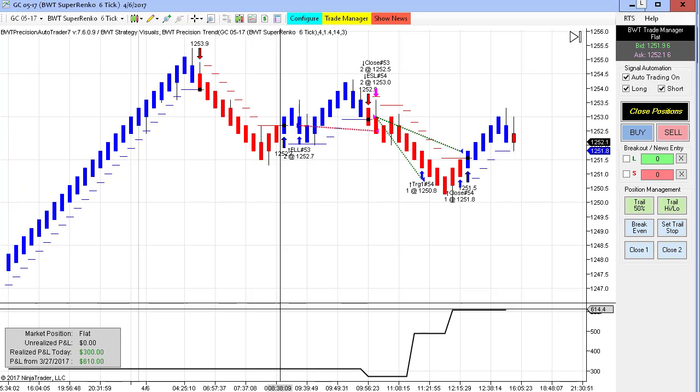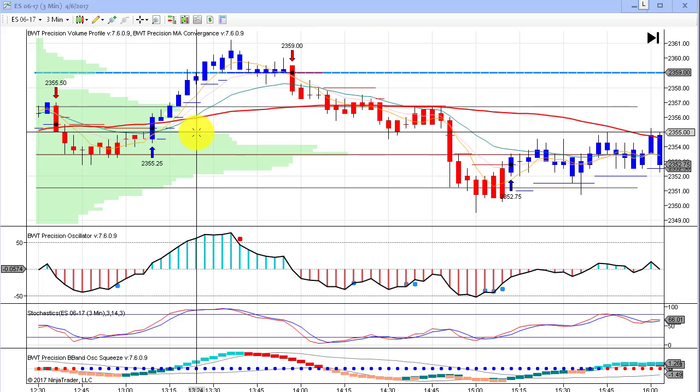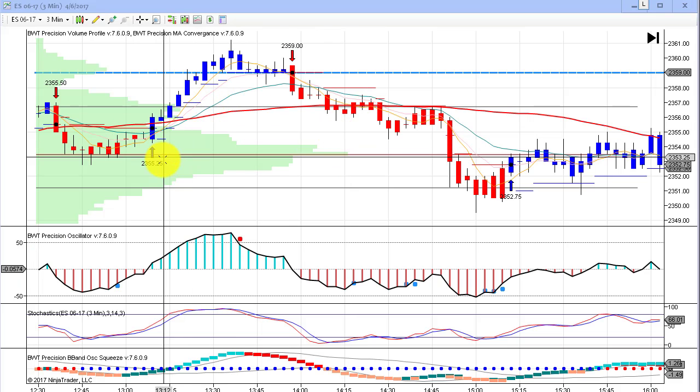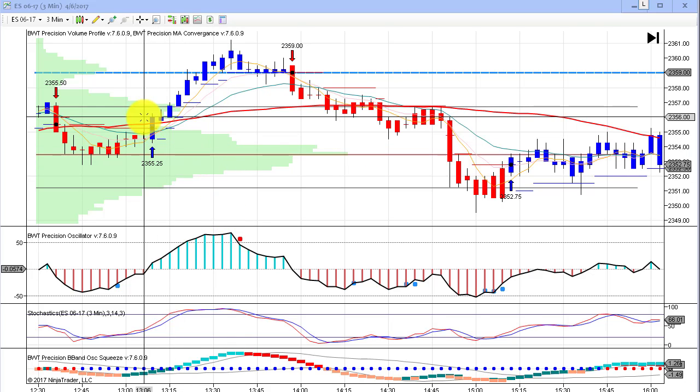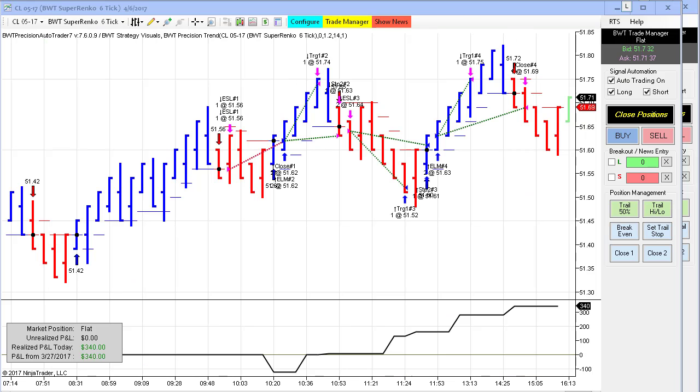We had a modest gain in gold of $300 on two trades. The first trade was just a loser of a couple of ticks, followed by a short, ending up at $300 for the day. Looking at a three-minute chart, you can see the indicators from the 1 o'clock hour gave us some pretty nice signals.